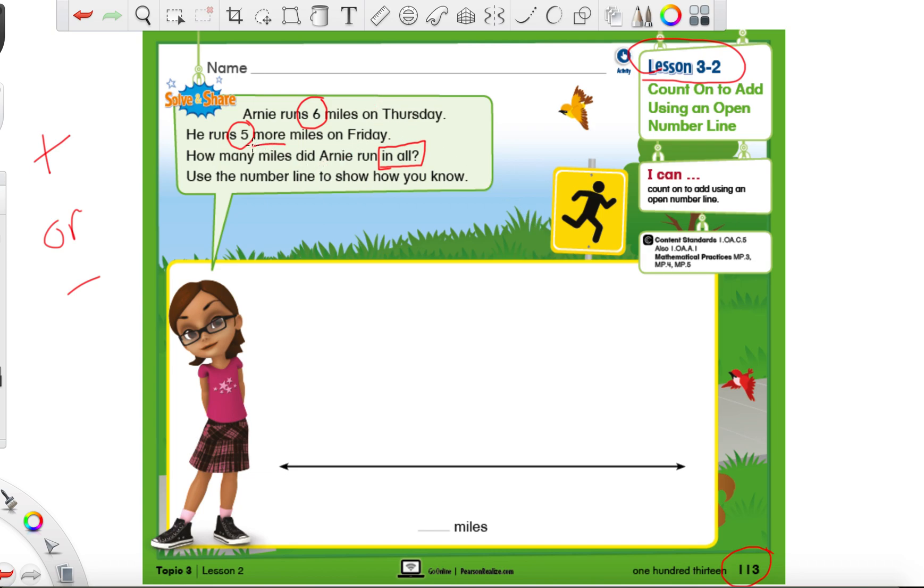Since we have the word 'more' and the words 'in all,' that tells us we're going to add, so we're going to need our plus sign. Let's make a quick addition sentence: a line for a number, our plus sign because we're adding, another line for a number, our equal sign, and our answer line. Which number should go first — the six or the five?